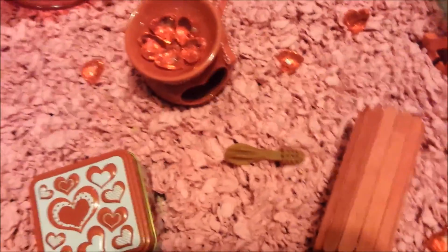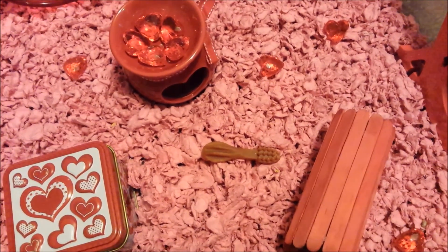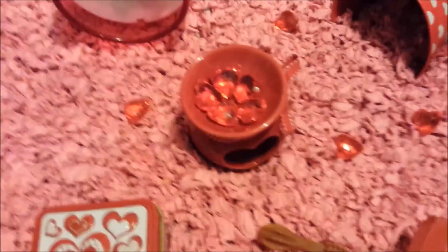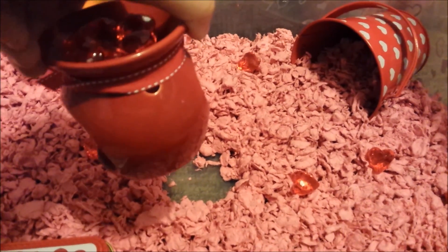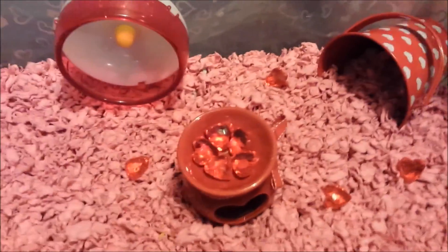The little toothbrush is a great tool for their teeth — they also love it. I got two in this cage because, surprise, I have new hamsters. This thing right here is a candle, but they can go through it, and it's a cute little heart. I thought that would be perfect for this cage.